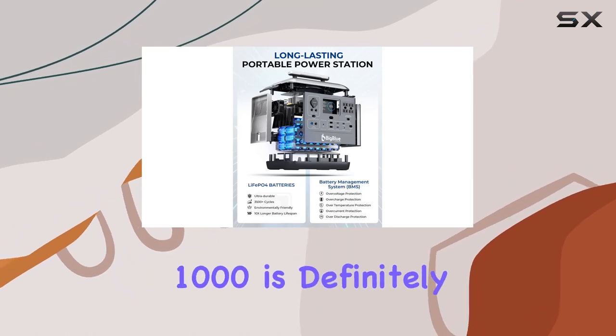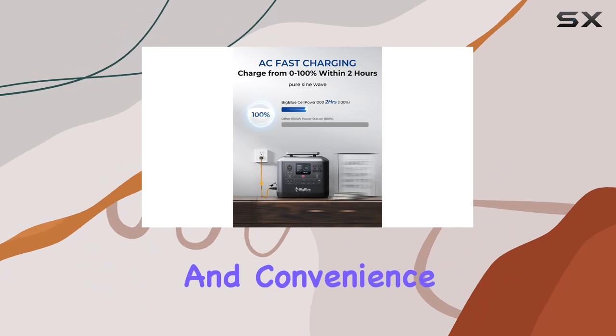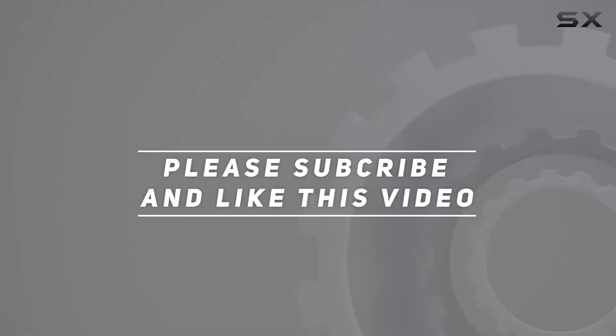If you're in the market for a reliable, high-performance portable power station, the Big Blue Selpoa 1000 is definitely worth considering. Stay powered up in style and convenience with this versatile solution. Check out the video description for updated pricing, and thank you for watching!